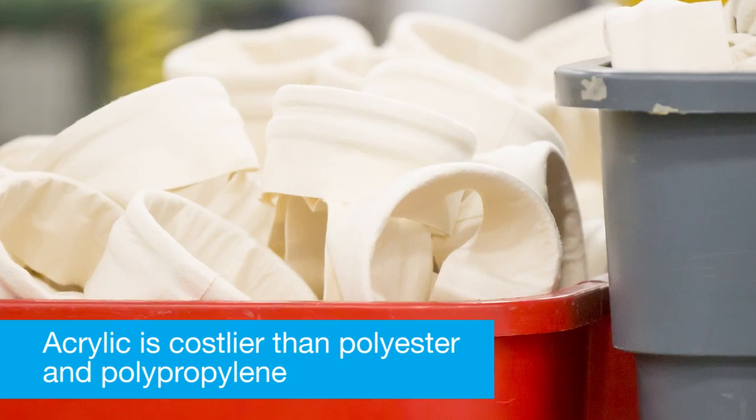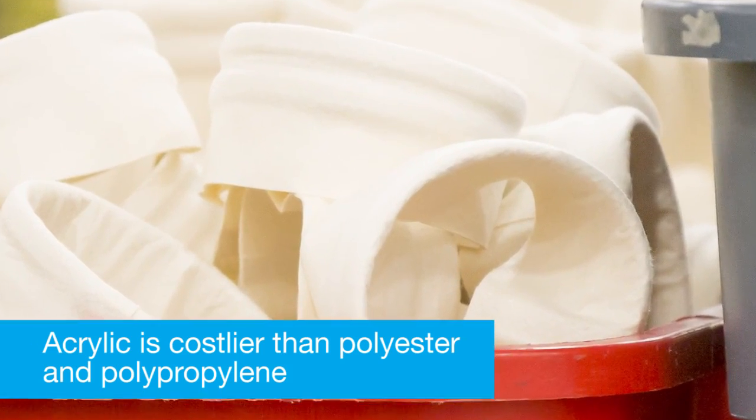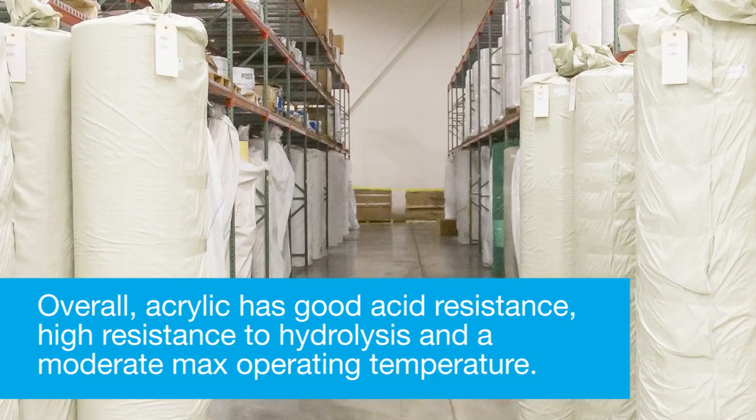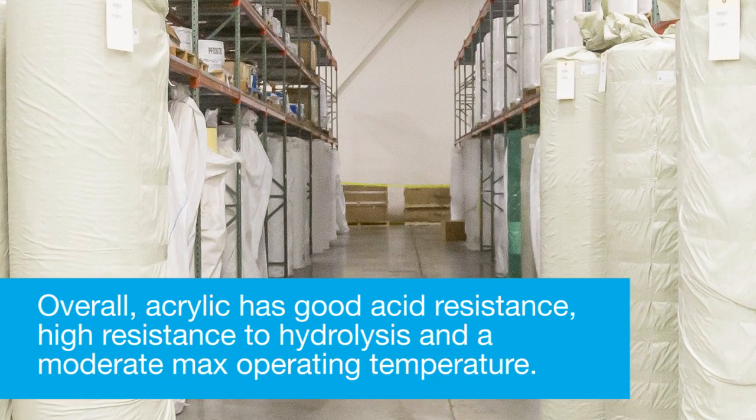Lastly, acrylic is costlier than polyester and polypropylene. Overall, acrylic has a good acid resistance, high resistance to hydrolysis, and a moderate max operating temperature.